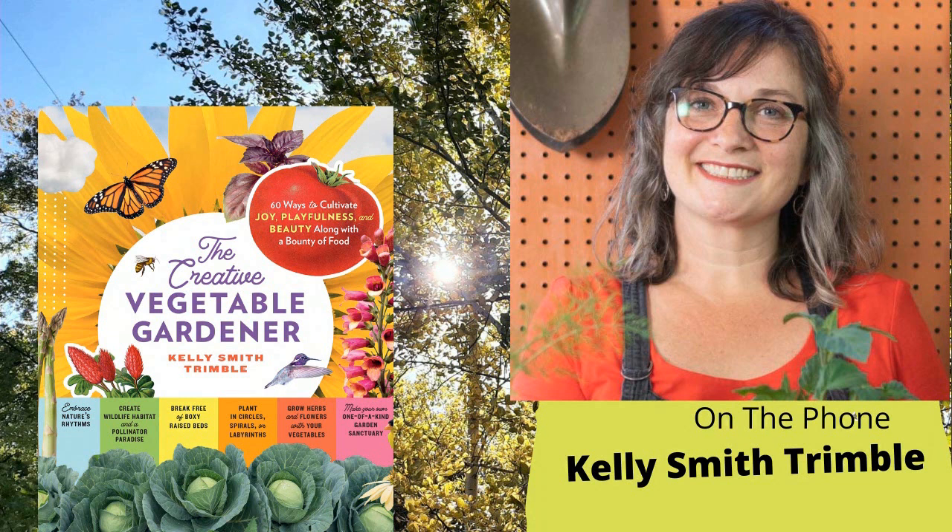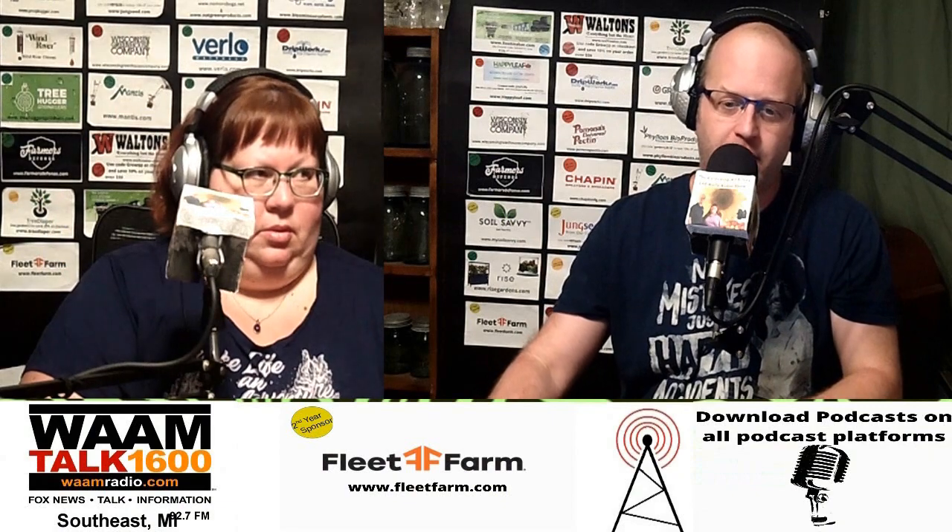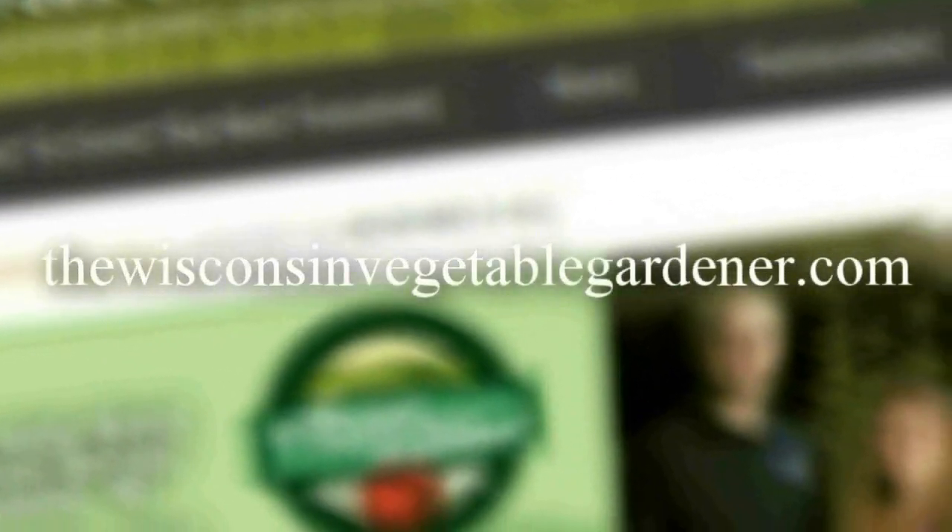We've really enjoyed having you on the program. How can listeners find out more about you and your books? You can find Vegetable Gardening Wisdom and The Creative Vegetable Gardener anywhere you buy books online, and I'd love for you to ask your local bookstore to carry them. You can follow me on Instagram at Kelly Smith Trimble, and my website is kellysmiththrimble.com — I'm more active on social media. Thank you so much for having me. For more information please visit thewisconsinvegetablegardener.com.